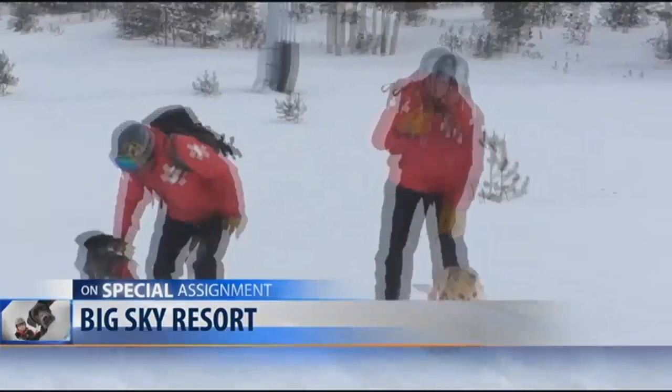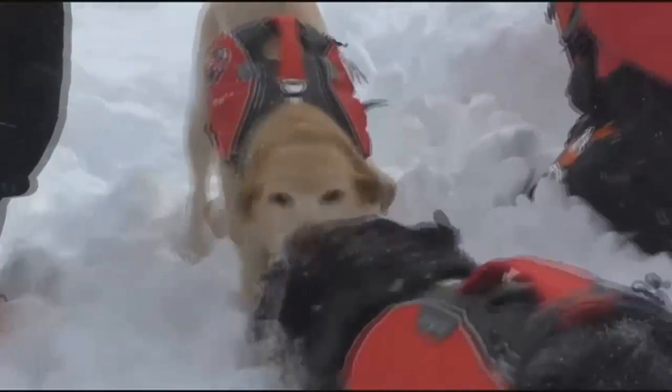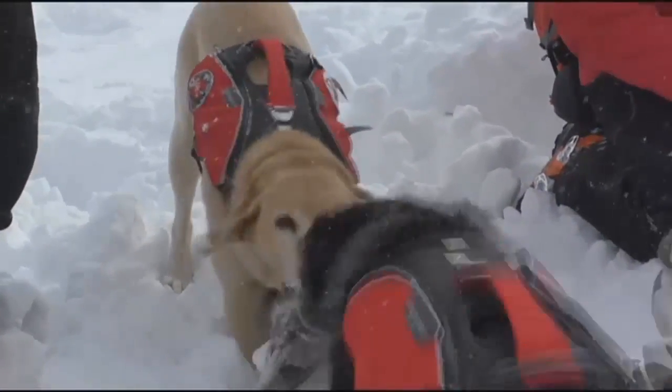Are you ready to go to work? Search! This is Lucy and Flapjack, two avalanche dogs used at Big Sky Resort.